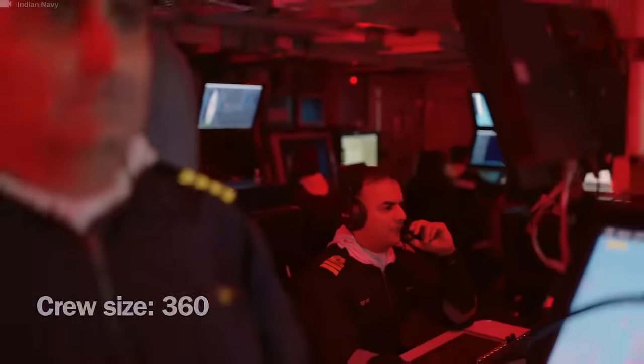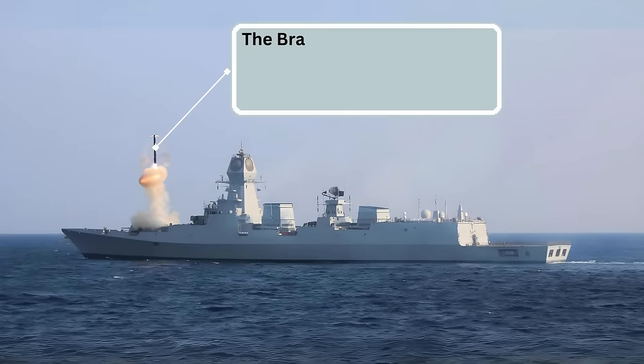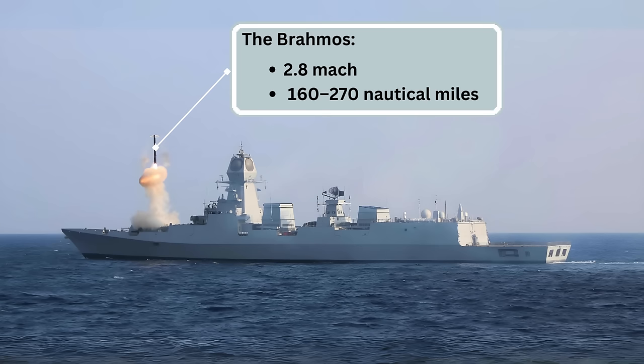Armament consists of 16 PJ-10 BrahMos ramjet-powered anti-ship and land-attack cruise missiles carried forward in two eight-cell vertical launchers. The BrahMos, developed jointly by India and Russia, has a maximum speed of Mach 2.8 and a range of 160 to 270 nautical miles, depending on the variant.